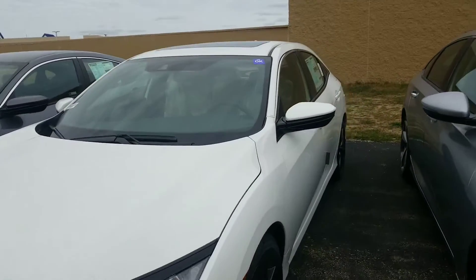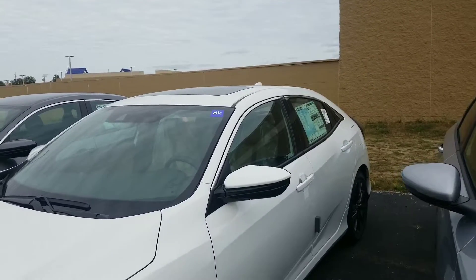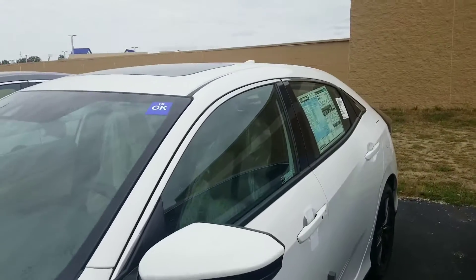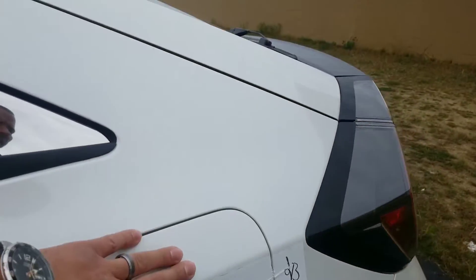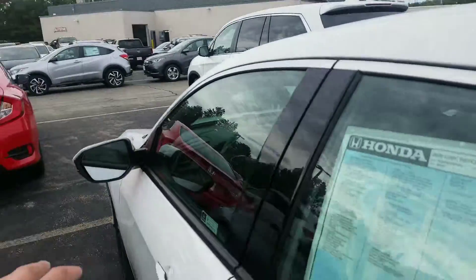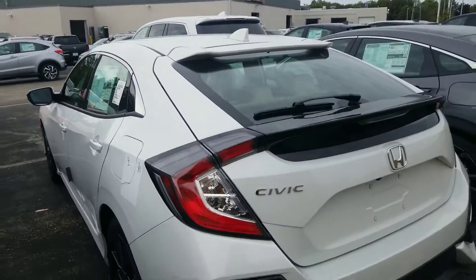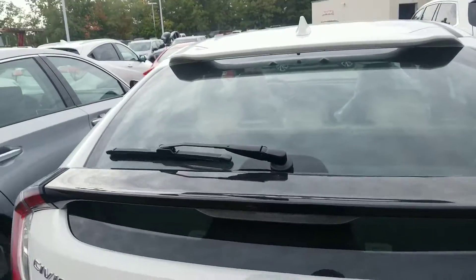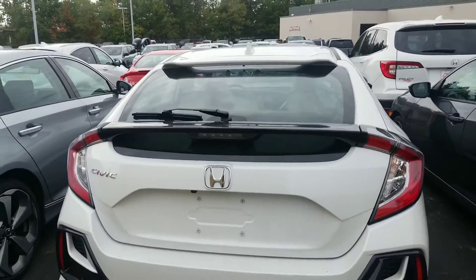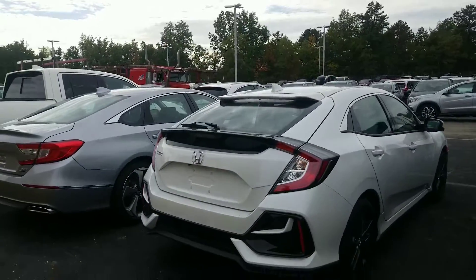You've got Apple CarPlay and Android Auto that you can use here as well. It has a capless fuel door, so when you do go to fuel this vehicle, it is as simple as opening the fuel door, which remains locked unless the driver's door is unlocked. Back here at the rear trunk of the vehicle, you'll have access to fold those rear seats down with a privacy shade so that you can keep prying eyes out of the back of the vehicle.